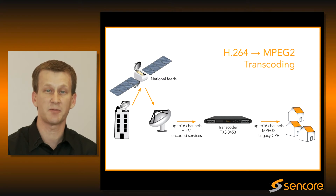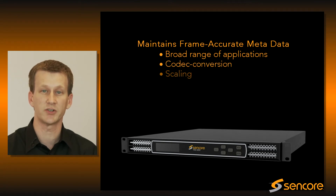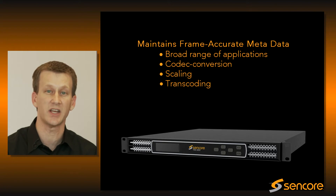For this reason, the TXS has been designed for maximum flexibility. The product covers a broad range of applications — codec conversions, scaling, transcoding — all while maintaining the integrity of the metadata.